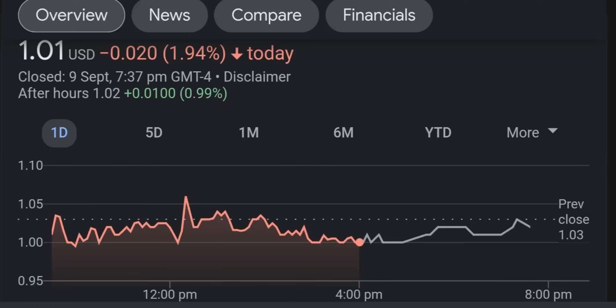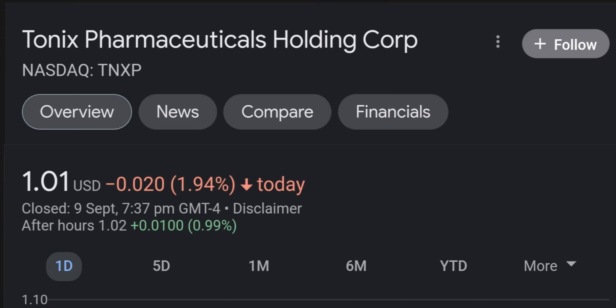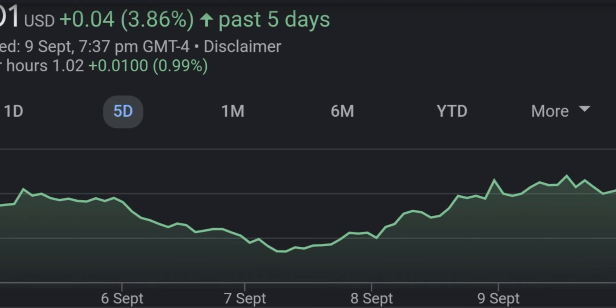Hi everyone, instead of our usual content I'm talking about what is happening right now with Tonics Pharmaceuticals. Welcome back to the YouTube channel. TNXP is up 65% today. We are going to be talking about this news and most importantly what's coming next. Is TNXP still a buy right now? Should you buy right now? If you have shares, should you sell and rebuy later? In today's video we are going to be talking about all of those scenarios.